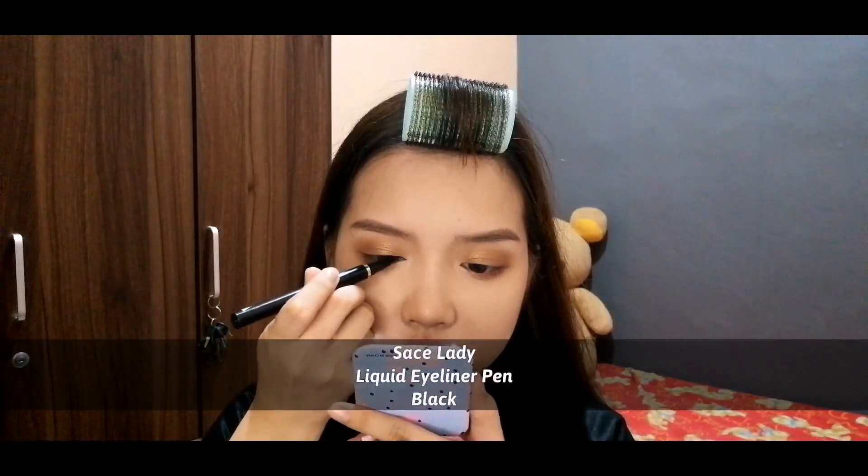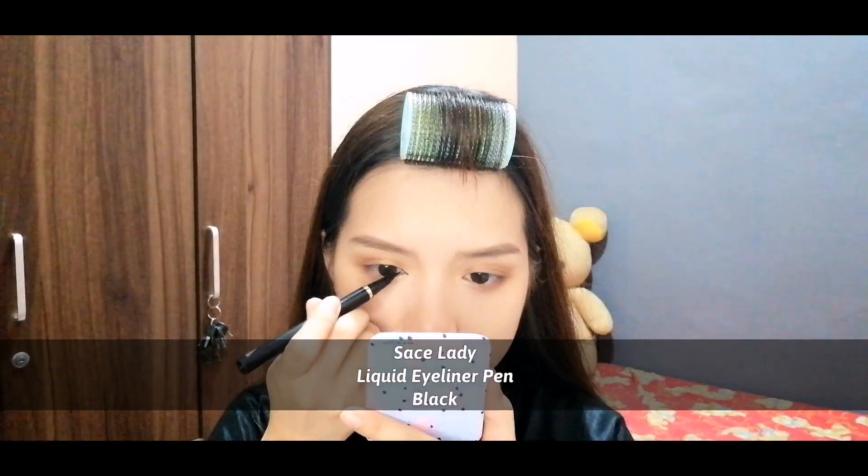I'm using the Sacelid Liquid Eyeliner Pen in black, and I'll extend the eyeliner to make it look more sharp and pointed.